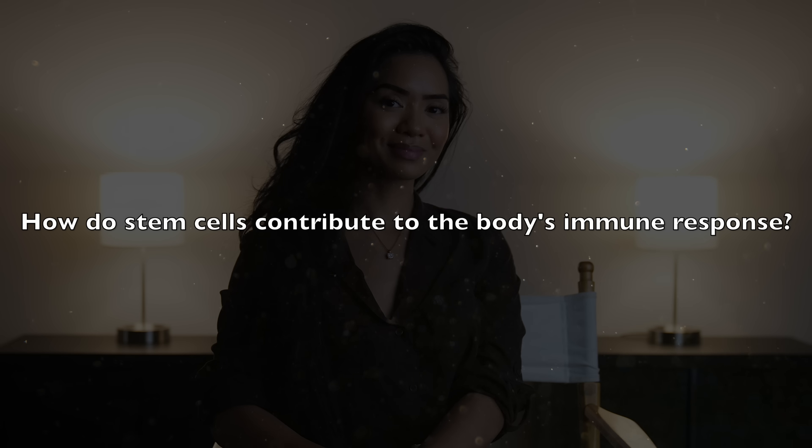This is why stem cells have so much potential in medicine and in products like ours at Robles Biosteutics.